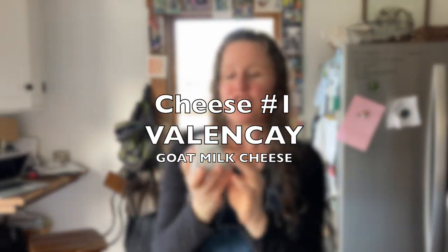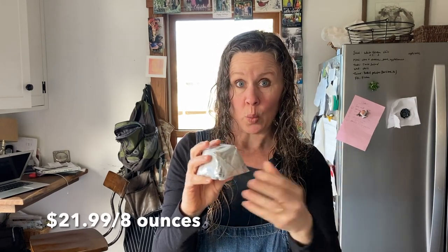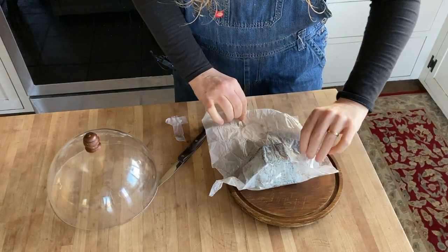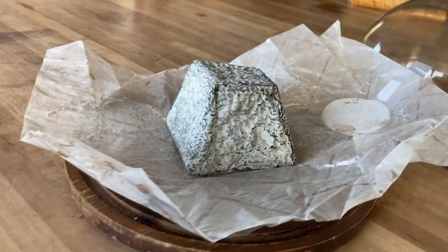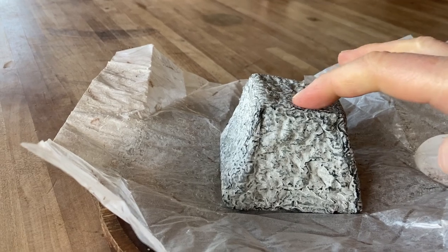We're going to start with a soft one. This is called Valençay. She picked out one that was a little bit firmer because I told her I didn't want to eat it right away, and it is still very soft. It is a vegetable ash cheese. I tried to get as many cow cheeses as possible since I'm working with a cow, but there were a few goat cheeses so I deviated a little. Look at that wrinkly cheese — beautiful. It looks like a rock but it's squishy.